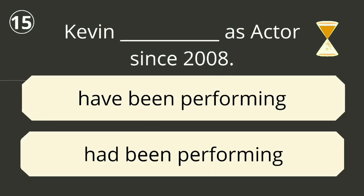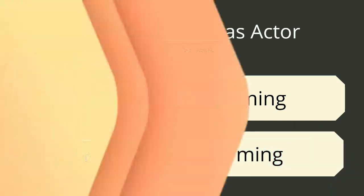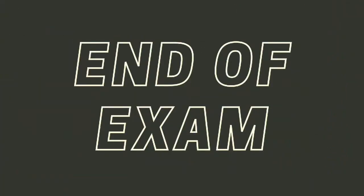Question number fifteen. The correct answer is 'had been performing'. Kevin had been performing as an actor since 2008. The quiz has ended — did you answer all 15 questions correctly?